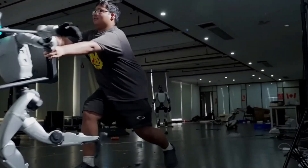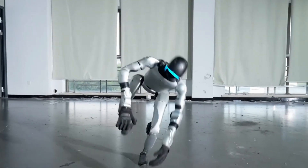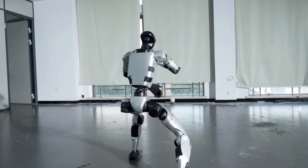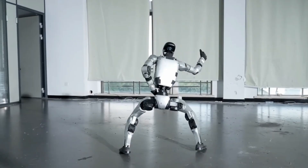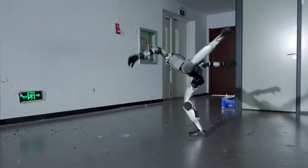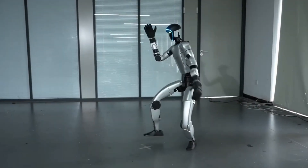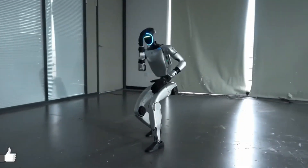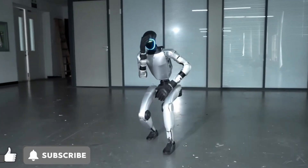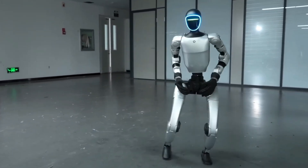When people first saw the videos of the G1, they were not sure if what they were watching was real. The robot moved so smoothly, so quickly, and with so much balance that it felt like watching special effects. But this is not a movie — it is real life. The G1 is designed with motors and systems that allow it to defy what we normally expect from a machine. It can rise into the air, balance itself while twisting, and land on its feet like an athlete. Some experts describe it as the first robot that seems to ignore gravity, using technology that keeps it stable and agile even when it is mid-air.